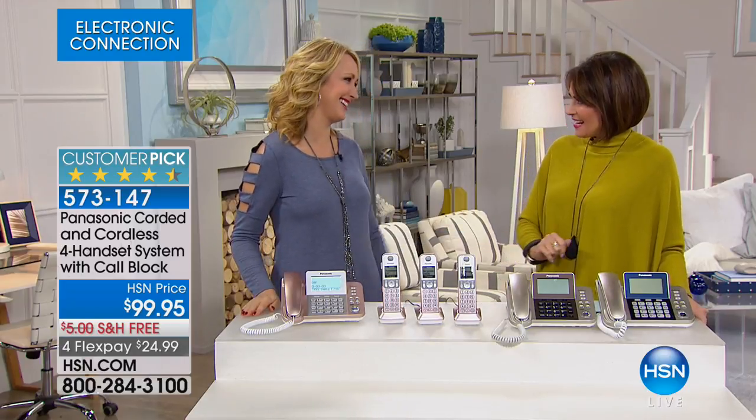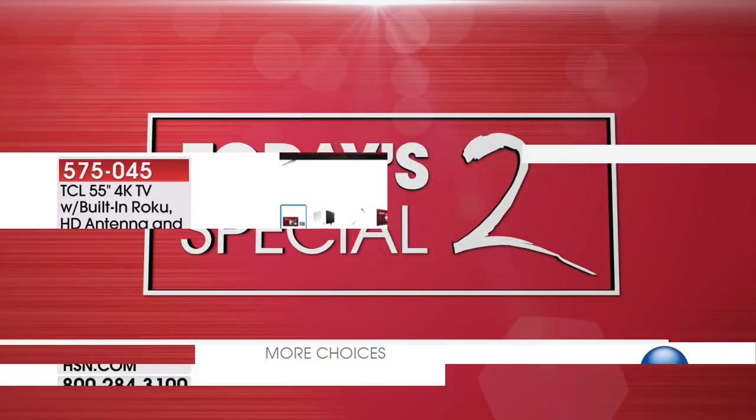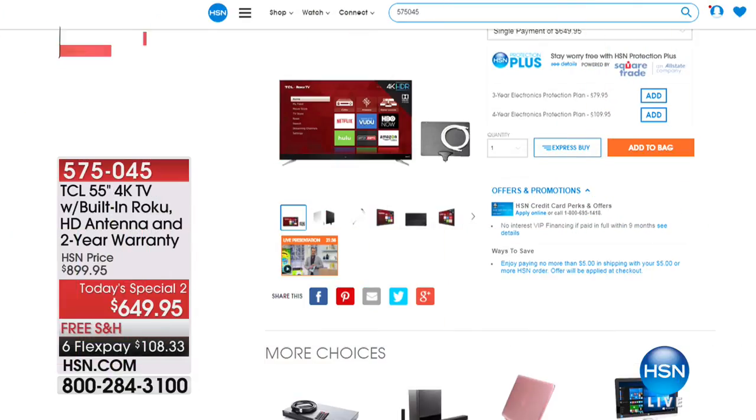Your home is going to look absolutely gorgeous with these beautiful designer phones. Navy available, champagne selling the fastest right now, and that rose gold is unlike anything I've ever seen — you're going to love it in your home. Thank you so much. We still have more electronics to share with you, and want to let you know that our Today's Special 2 is also available — that is our TCL 55-inch 4K TV. This has Roku actually built into the TV, and we're going to include a two-year warranty. We'd be happy for you to split that up on your credit card. But right now, we're going to move on to the final item in our electronics hour.